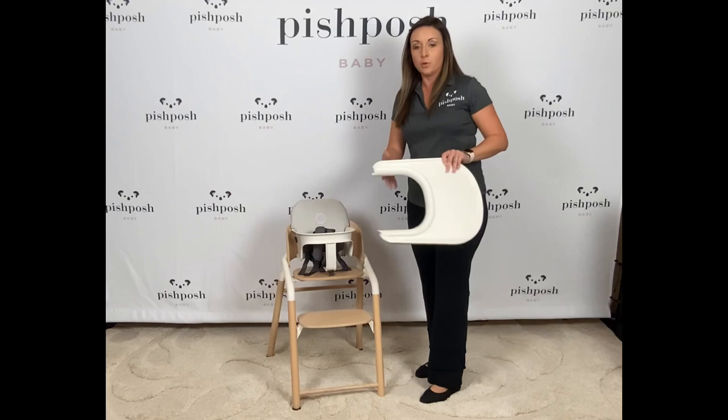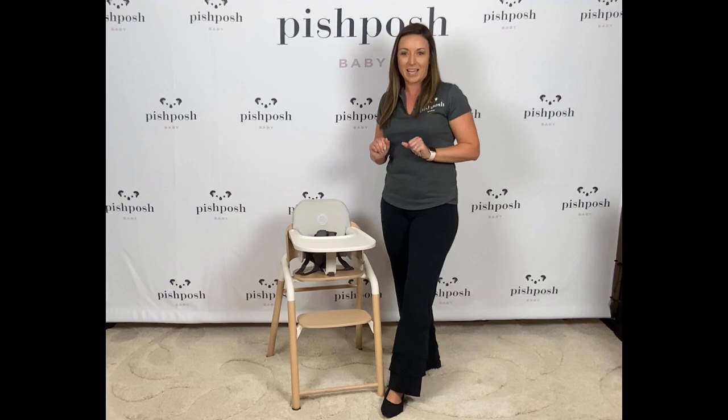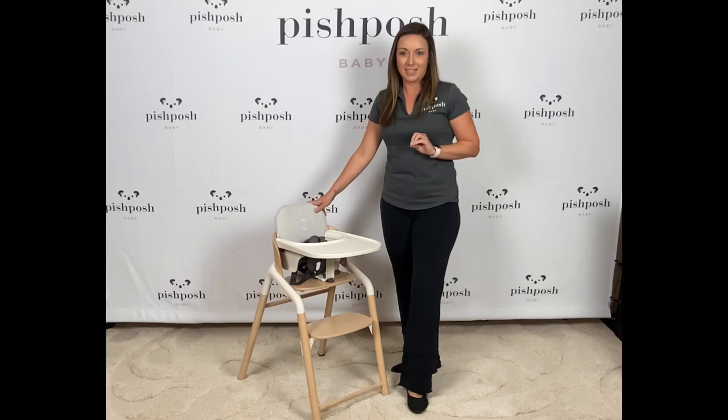Another seating option — obviously the chair would be pulled up to the family table, but if you need a little private dining space for baby or you're on the go, you have the optional tray. All the fabrics are machine washable and the tray is dishwasher safe, so lots of great options there. That gets us to four of the five seating solutions on the Bugaboo Giraffe.